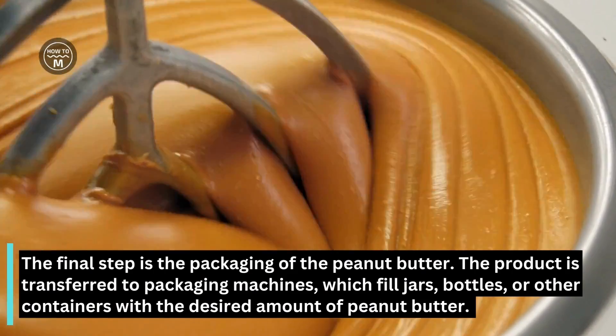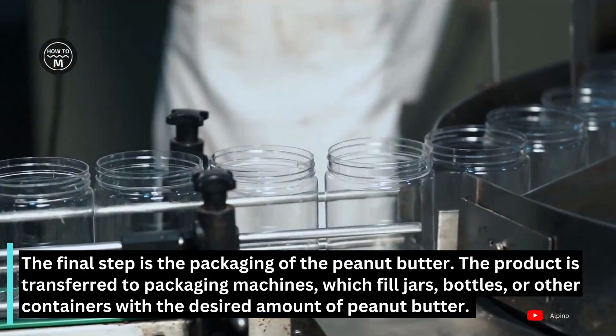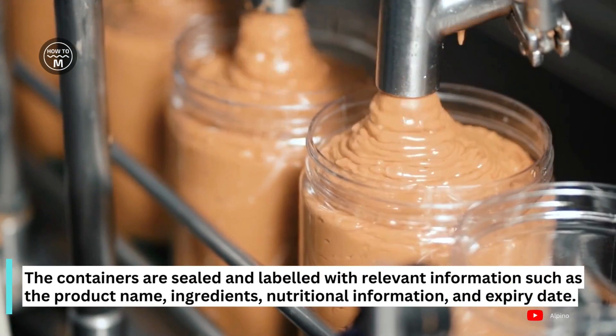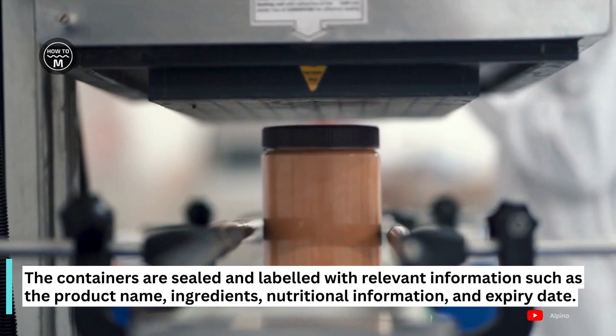The final step is packaging of the peanut butter. The product is transferred to the packaging machine, which fills jars, bottles, or other containers with the desired amount of peanut butter. The containers are sealed and labeled with relevant information such as the product name, ingredients, nutritional information, and expiry date.